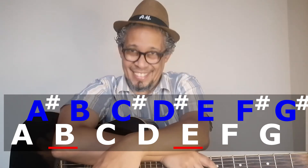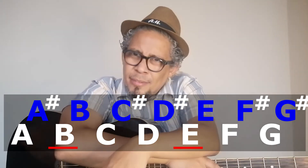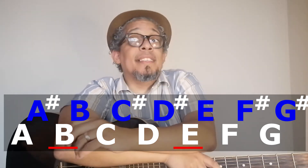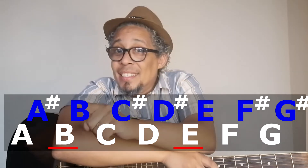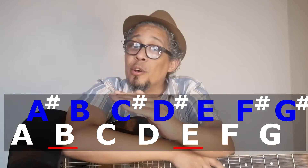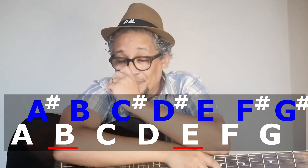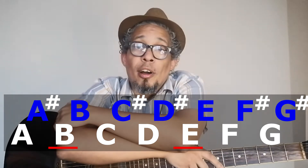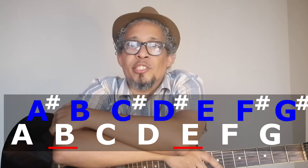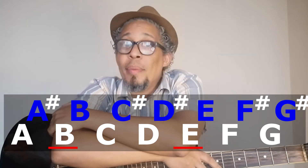Is B special? Yes. B is not followed by a sharp, so it goes straight to C. Is C special? Nope — C is followed by a sharp. Is D special? No — D is also followed by a sharp. Is E special? Indeed, E is special, so it goes straight to F. Is F special? No — F is followed by F sharp. Is G special? No — G is followed by G sharp. Is A special? No — A is followed by A sharp.